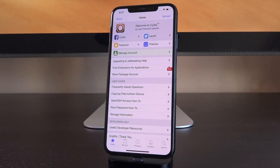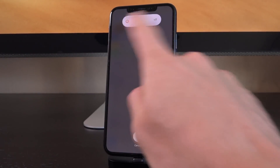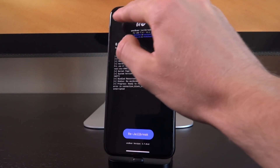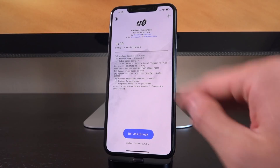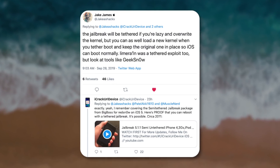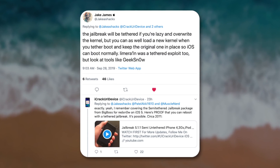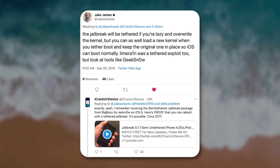That doesn't mean you'd lose all device functionality — it would be pretty similar to what happens now if you reboot a jailbroken device. For instance, this device jailbroken with Unc0ver: if I rebooted it and didn't go through the process to re-jailbreak and patch the kernel, I wouldn't be able to use anything jailbreak-related. With a tethered jailbreak, depending on the implementation, it can be the same — the only difference being that to re-enable your jailbroken state, you'd have to plug into a computer and rerun a portion of the utility.